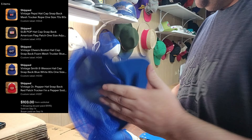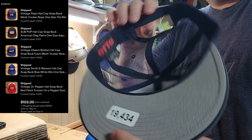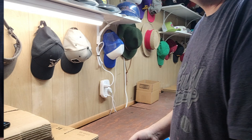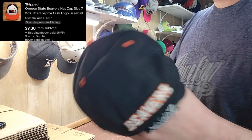Next was a Sub Pop hat — a nice snapback. Sub Pop was new to me; I'd never seen this brand or logo before. Really nice order, about $100 total for these hats. Next up was an Oregon State Beavers Zephyr fitted hat, size seven and three-eighths.